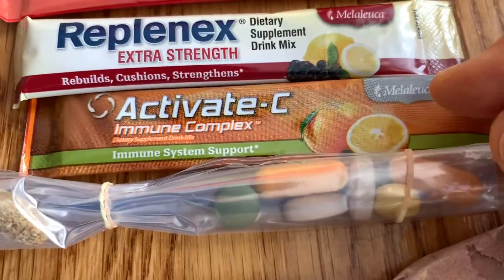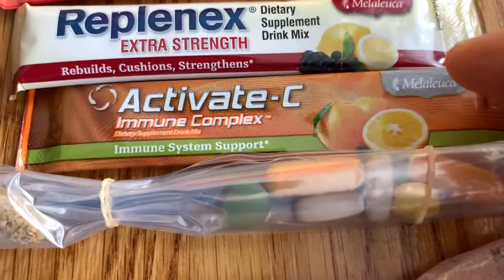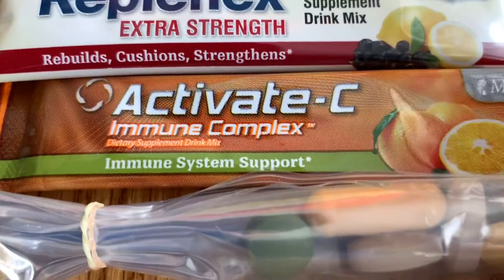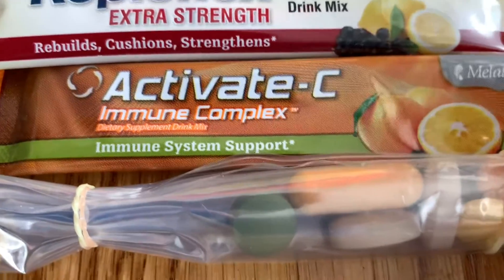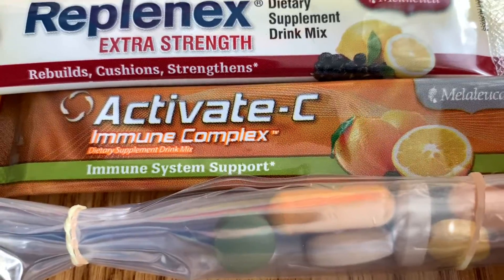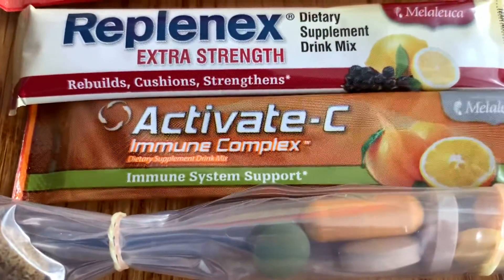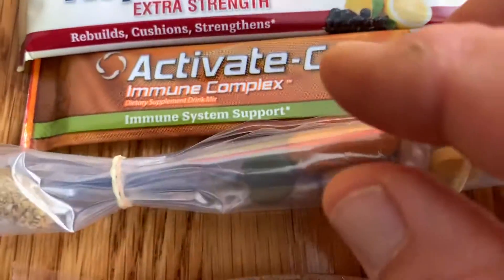The Activate C is like a powdered, really good tasting powdered vitamin C, but it's also designed to activate your immune system. It contains vitamin C, vitamin E, zinc, astragalus, and some other things that are going to activate that immune system, and I definitely want that when I'm on the trail.